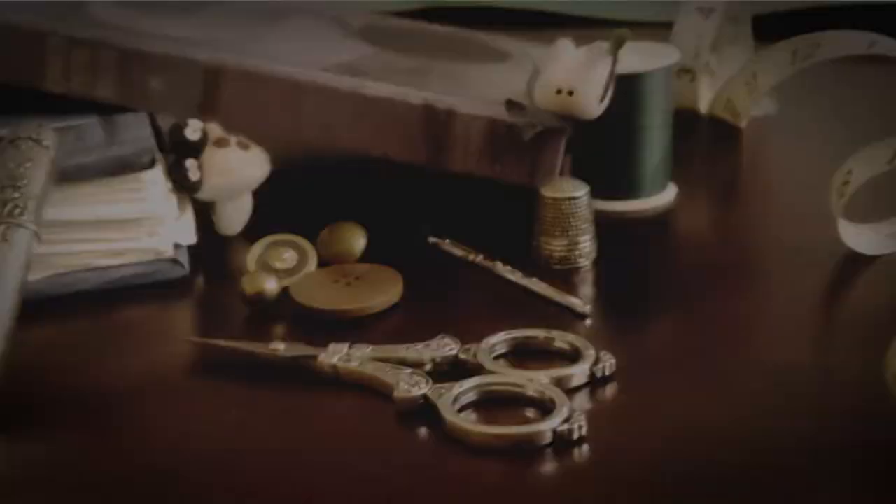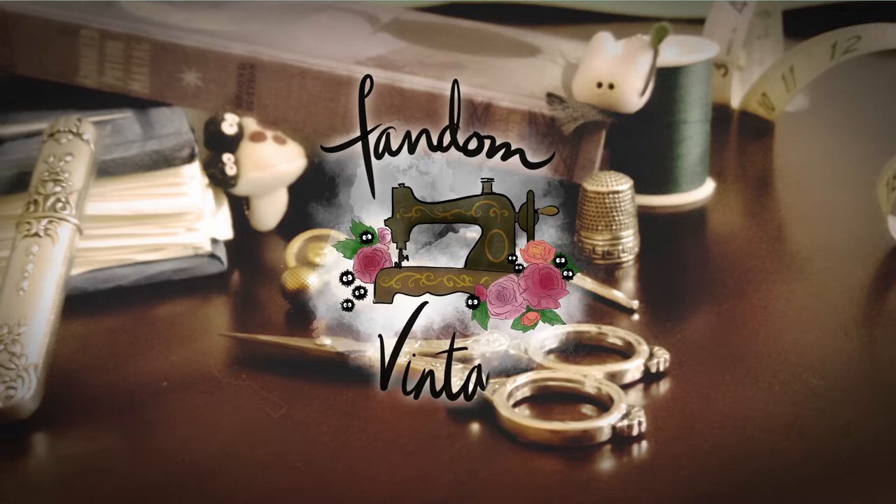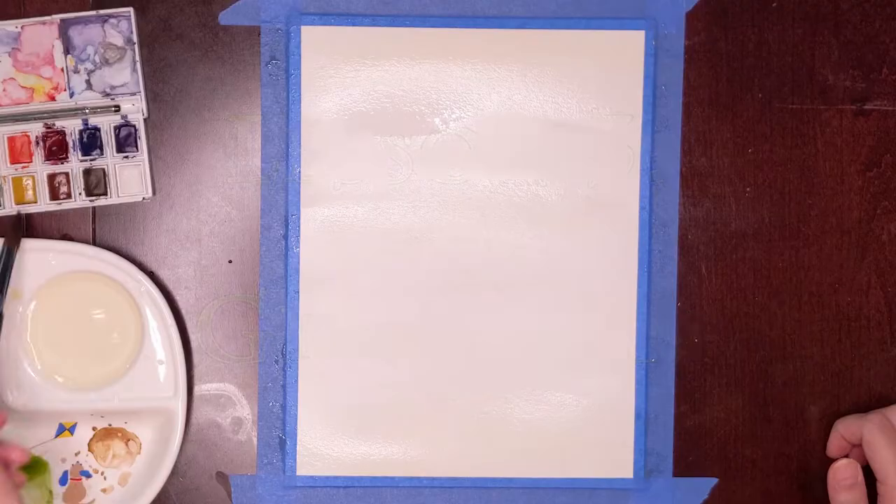Hello, tis I, Professor Lily. Welcome back to Fandom Vintage. My name is Lily and today we are on lesson three of Herbology 101, our Herbology watercolor series. And today I am going to talk to you about, and paint, Gillyweed. So, let's get to it.